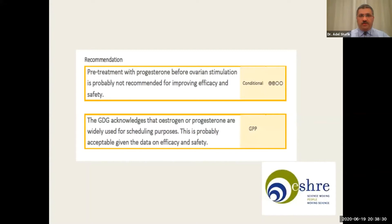There is a very important point: the guideline development group acknowledged that estrogen and progesterone are widely used for scheduling purposes, and this is probably accepted. So we can use estrogen or progesterone for scheduling purposes, but we cannot use them with the expectation that they will increase the safety or efficiency of an IVF cycle.